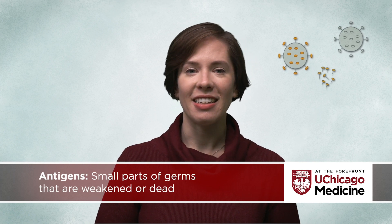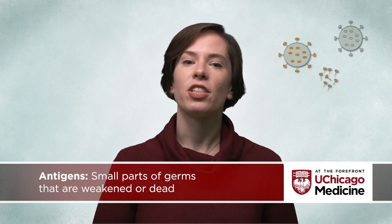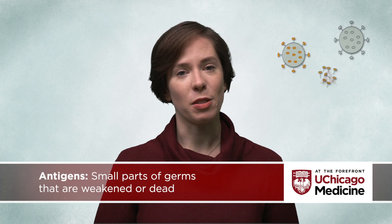Vaccines work by teaching your body to recognize specific, dangerous pathogens, so your immune system is prepared to fight off that infection in the future. Vaccines introduce small parts of germs that are weakened or dead, collectively called antigens, to our body. These antigens act to trigger the body's natural immune response without causing illness.